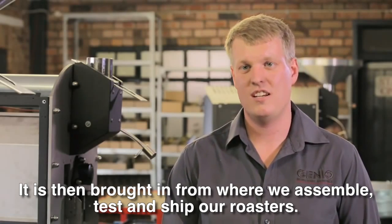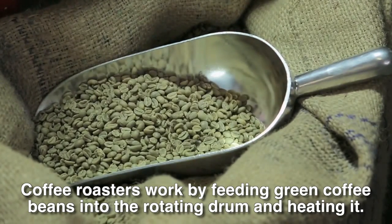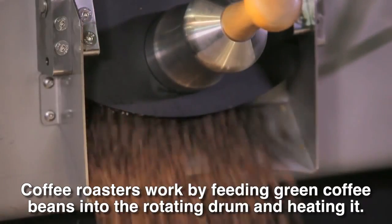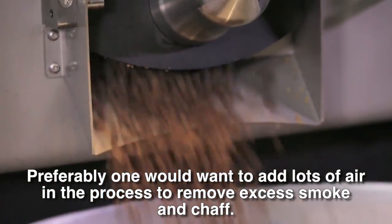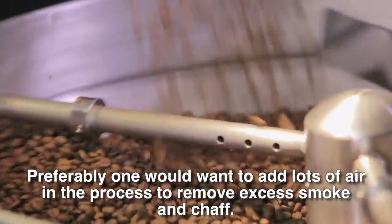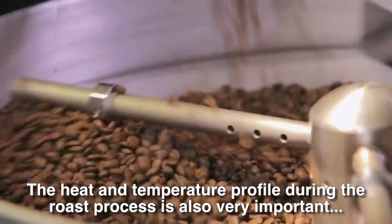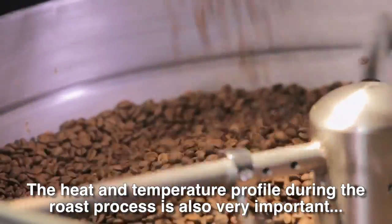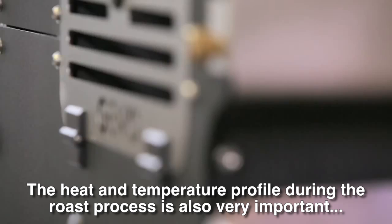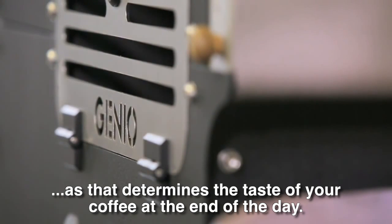Coffee roasters work by putting green beans into a rotating drum that removes water. There is ventilation to remove smoke and chaff during the process. The roasting profile — in other words, the heat curve that you follow during the process — is very important, as it determines the taste of your coffee in the end.